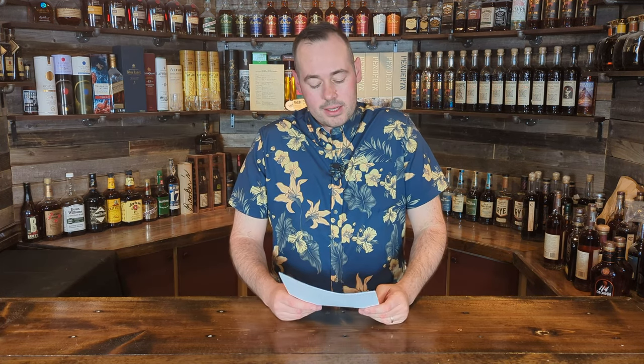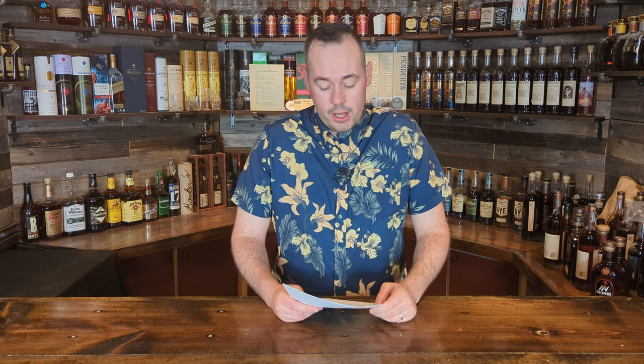Now heading over to Scotland — GlenGrant 21. This is of course a Scotch, 21 years old. It's going to be available in the U.S. nationwide, released anytime now through the rest of the year. Price is going to set you back $360. When you get up to 21-year scotch, you're generally going to pay a higher price, but that's the nature of aged Scotch.